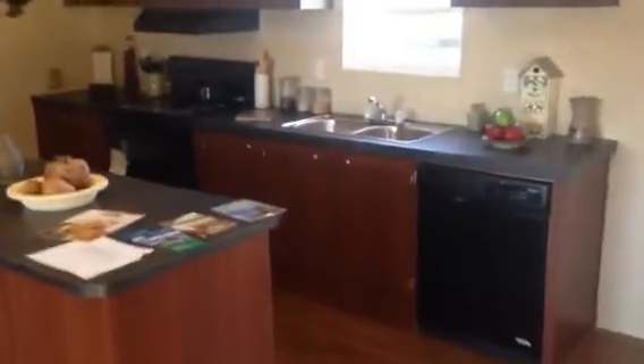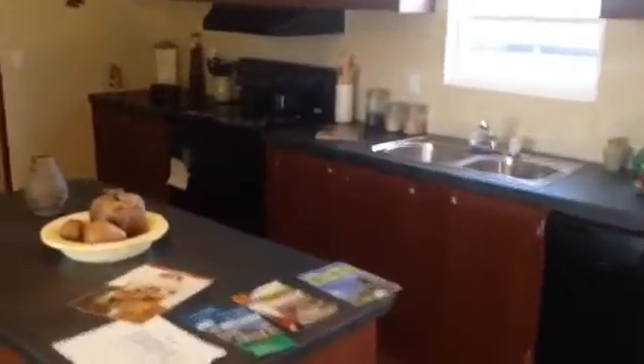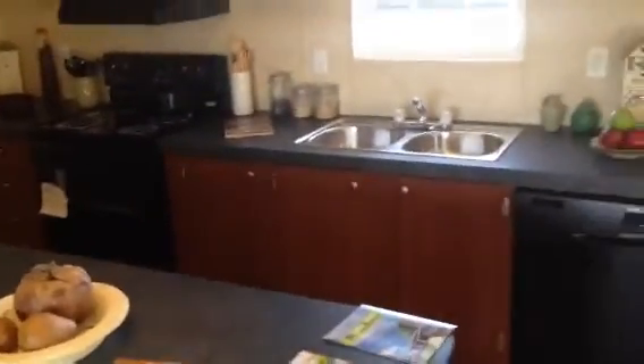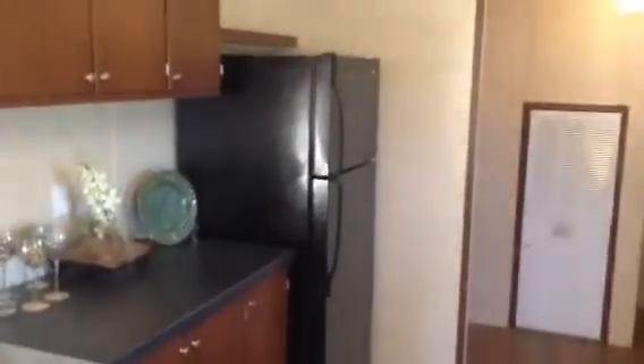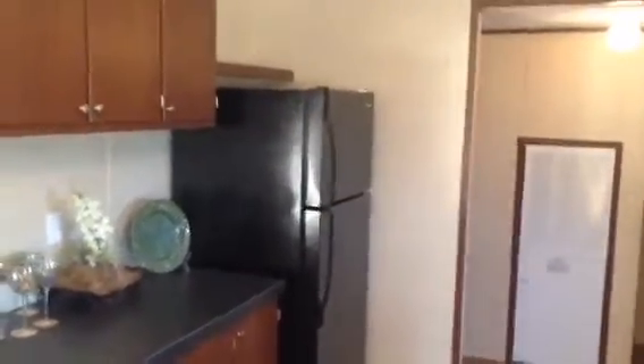It has a dishwasher, a double sink, an electric stove, and plenty of cabinet space. You will not run out of room to put your dishes and anything else you may need to keep in there. And then on the left you have more cabinet space, more counter space, and a full-size refrigerator that comes with this home.